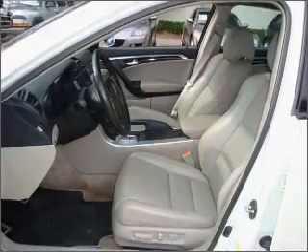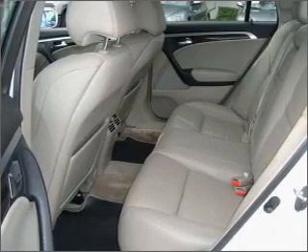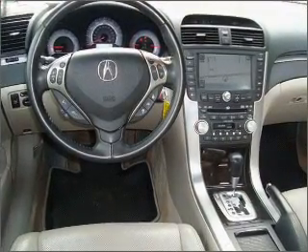Savor your listening experience with the premium sound system. The anti-lock braking system will keep you safe on the road. Heated seats are a desirable comfort feature. The sunroof lets fresh air in.